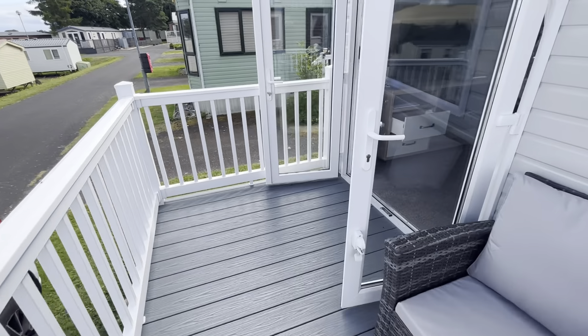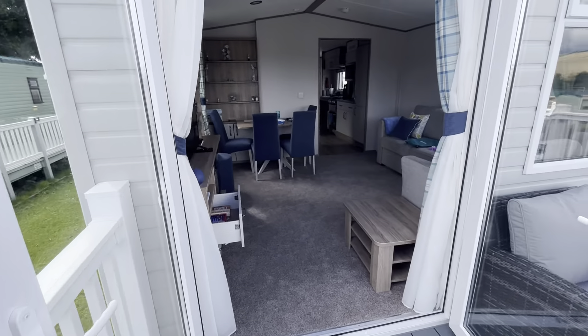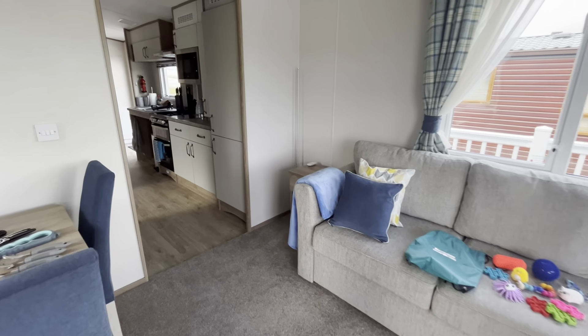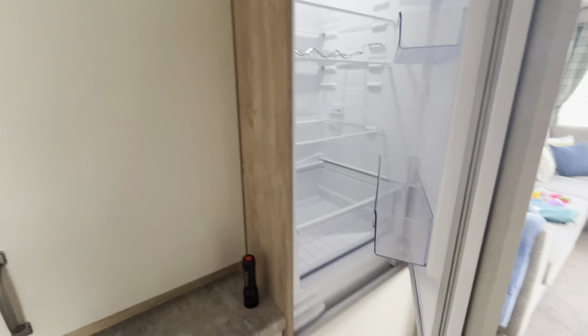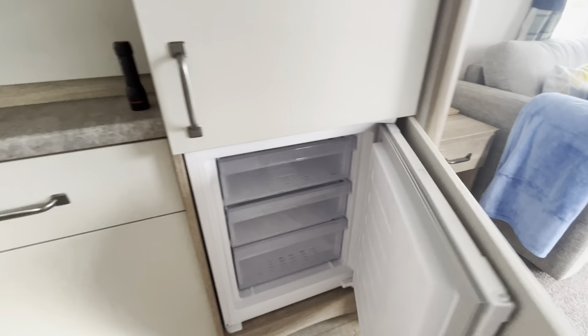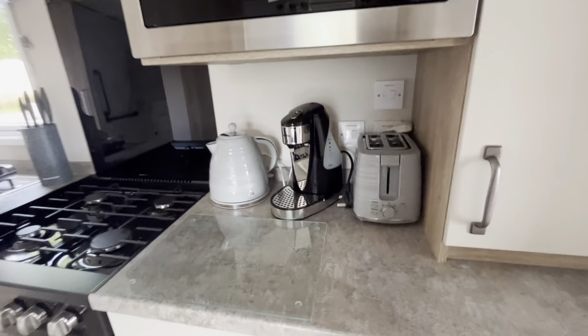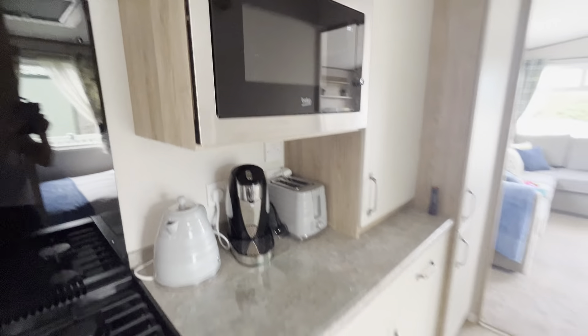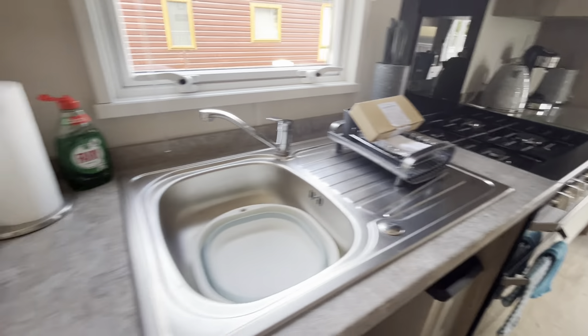Let's go back to the kitchen. It's got a brilliantly sized fridge, and unusually in a self-catering holiday apartment, quite a big freezer as well. There's a water dispenser if the kettle's too heavy. Oven, microwave, and sink.